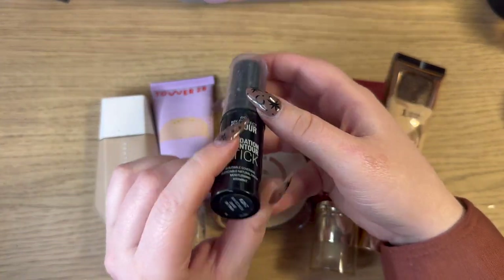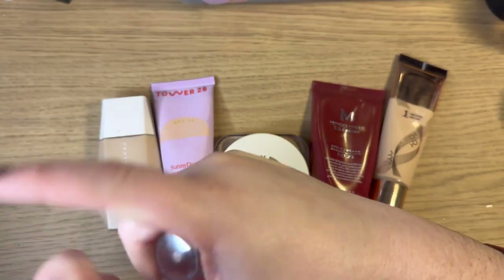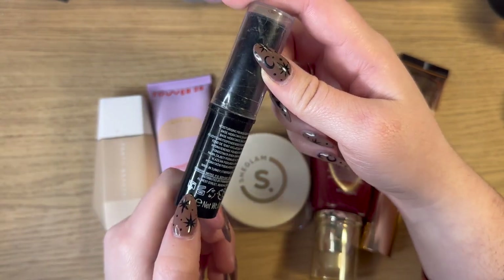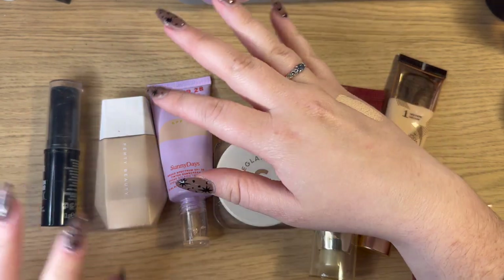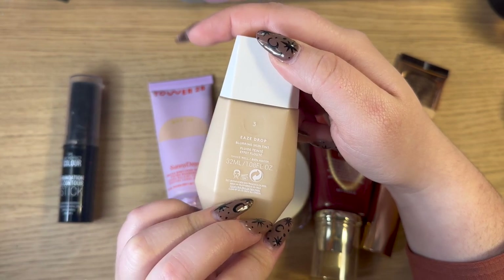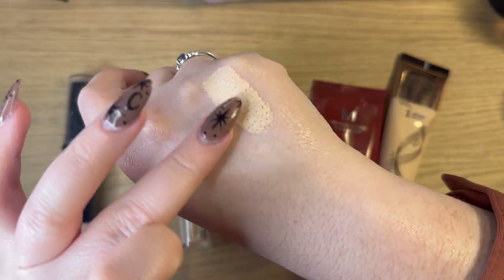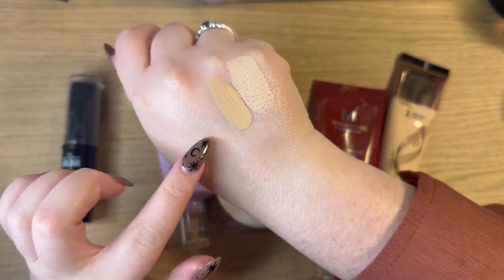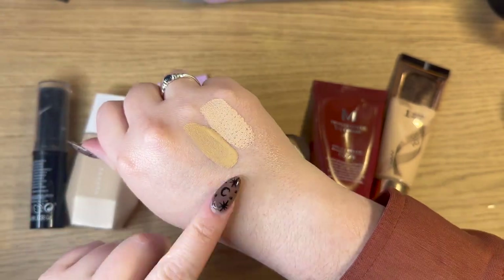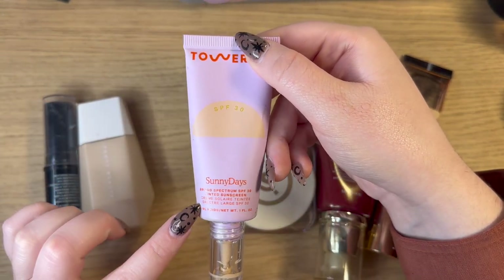First thing I have is this Primark PS My Perfect Color Foundation and Contour Stick in the shade Porcelain. I'll do little swatches of them just so I can see where my foundations are at. I love this but I probably need to get rid of it this year because it says 18 months and it's definitely over a year old — I'd be risking it keeping it any longer. Next I have the Fenty Beauty Eaze Drops in shade number three — the blurring skin tint. I really liked this at the time but I find it gets a little cakey-looking throughout the day, and it's a slightly tanner shade.